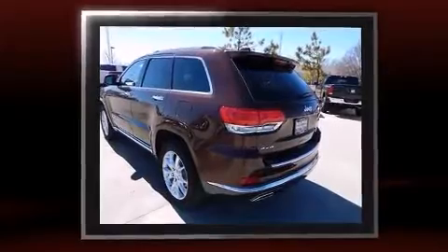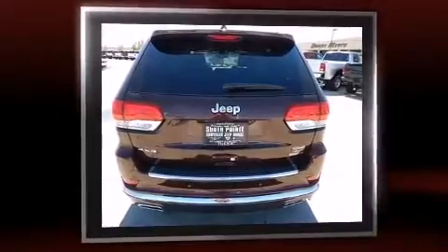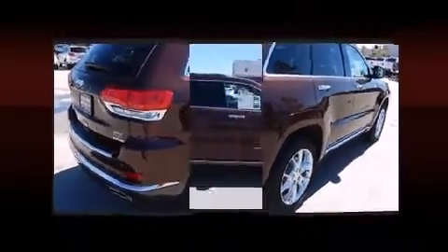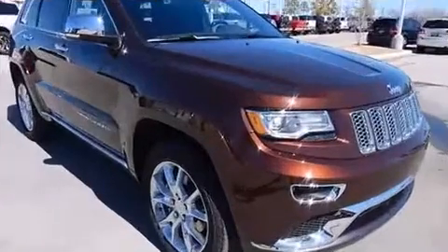It's equipped with tons of terrific amenities, but it won't break your budget. Like heated seats, leather upholstery, voice-activated navigation, automatic dimming door mirrors, high-intensity discharge headlights, a power rear cargo door, blind spot sensor, and power seats.